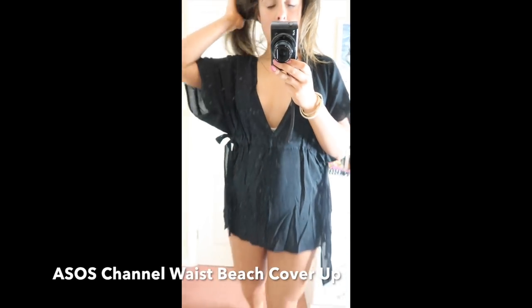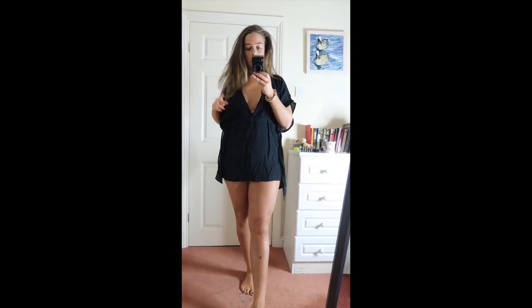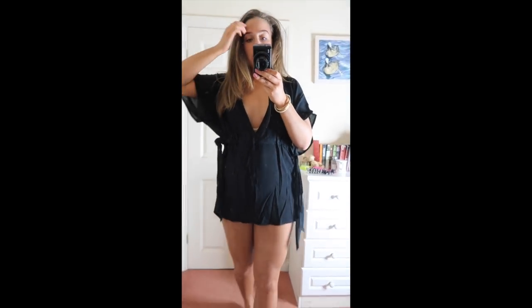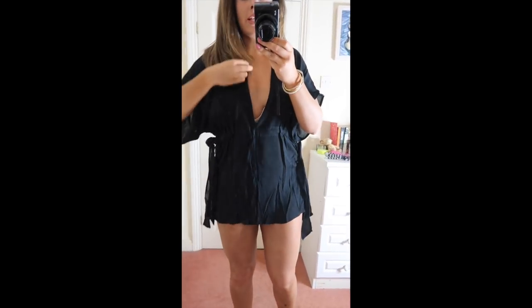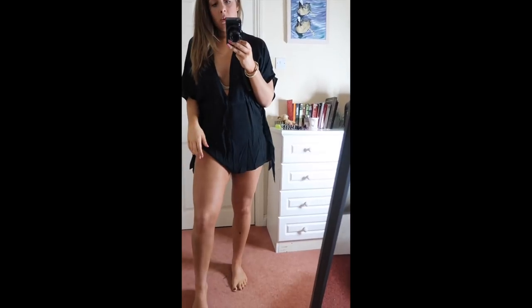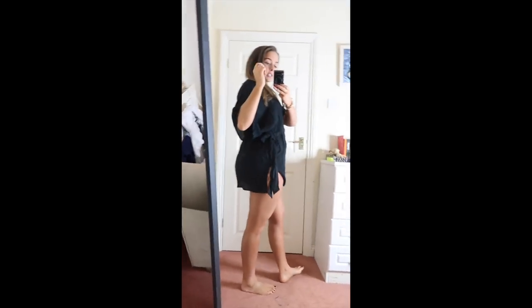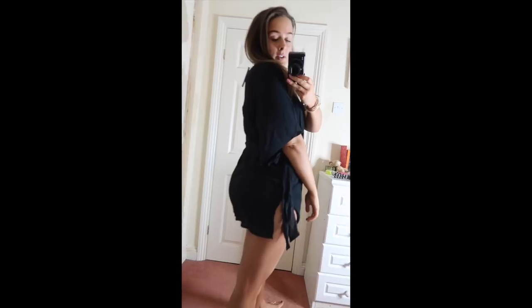This one is called the Channel waist — it's a little beach cover-up. So literally it's just for when I'm on the beach in a bikini and need to go get food or go to the toilet and just cover up. It's quite a flimsy material, but it would dry quickly in the sun. The back is cute as well. I don't think it was that expensive, so yeah — keeping this one.